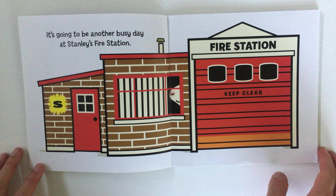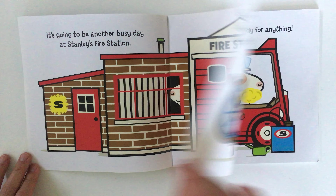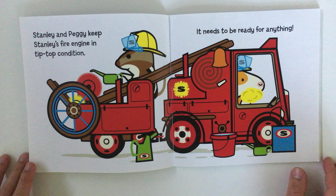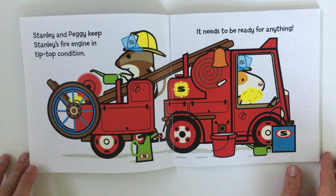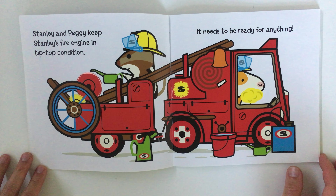It's going to be another busy day at Stanley's fire station. Stanley and Peggy keep Stanley's fire engine in tip-top condition — it needs to be ready for anything.